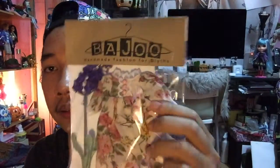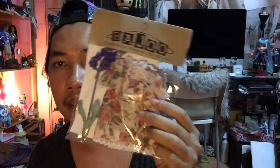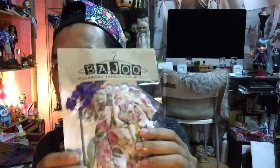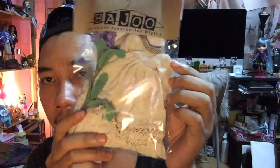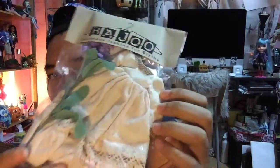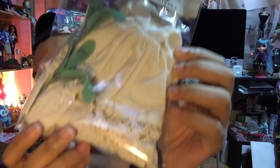This one is the third one. I want to talk about this packaging — it's really really cute. Every time you purchase something from him, it comes in this cute packaging and you get this flower. This one is lavender. And this one is my favorite — I really love it. It has like a vintage kind of touch. You can see here. I can't wait to put it on my doll.